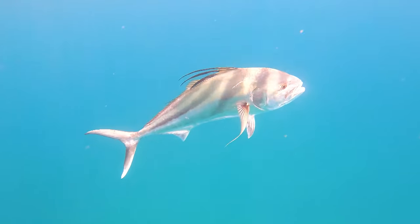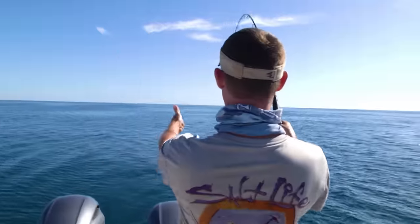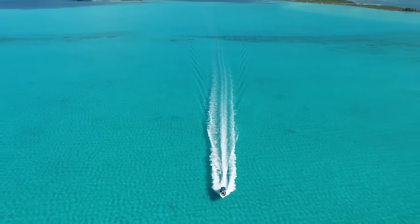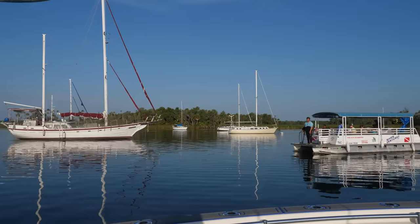Woo-hoo! All right. Yeah, boy! That's a kingfish right there! Oh, my gosh! Yeah, boy! Captain Jimmy starts the day out of the beautiful King's Bay in the Crystal River National Wildlife Refuge and moves along the Crystal River towards the inlet, where they'll head about 40 miles out to sea.